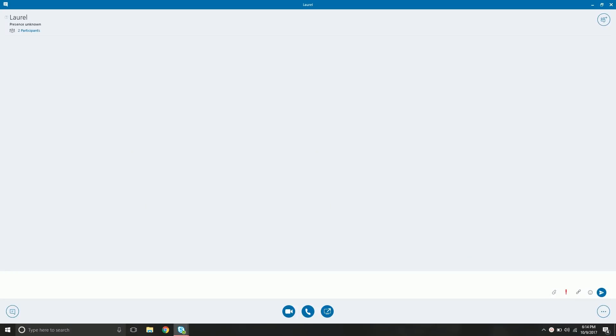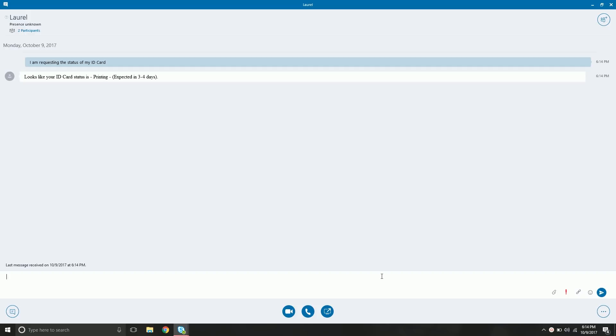This is Laurel running on Skype for Business. Let's test it with the ID card status use case. We say: 'I am requesting the status of my ID card.' Laurel knows the user's ID card status — in this case, it is in printing — and also tells the expected amount of time it will take to complete so the user knows when to expect their card.